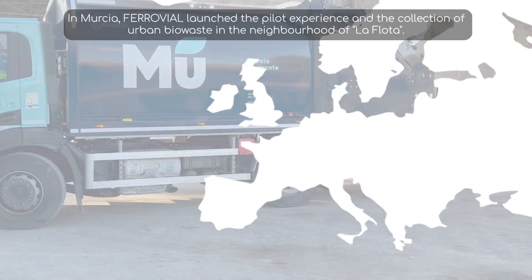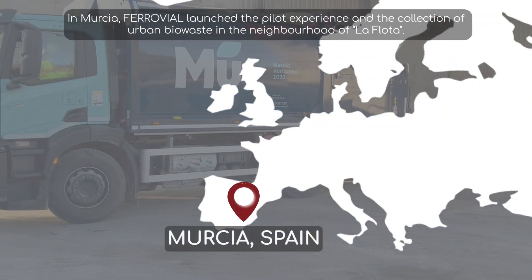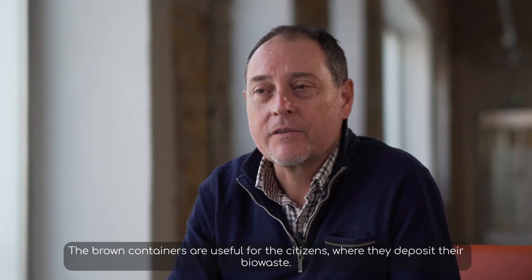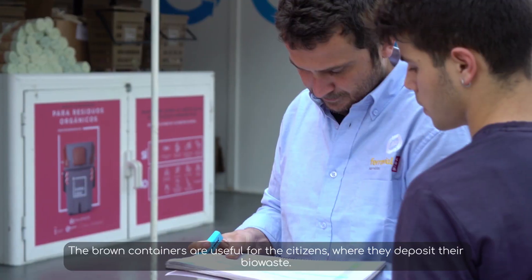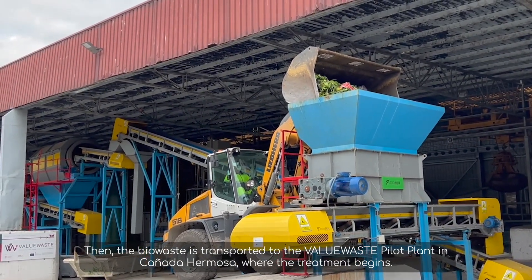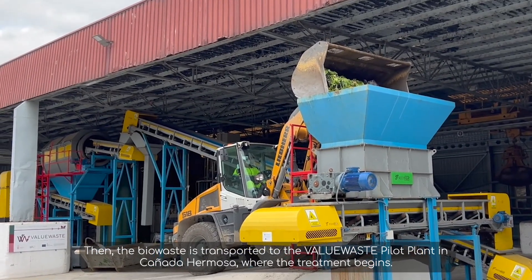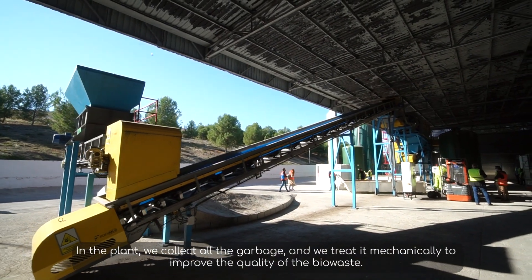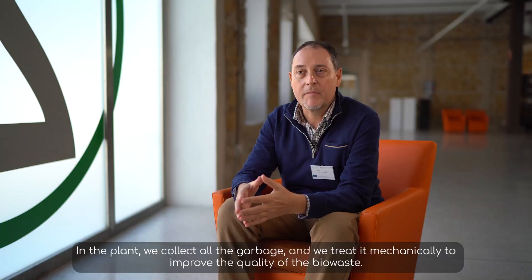In Murcia, Ferrovial launched the pilot experience and the collection of urban biowaste in the neighborhood of La Flota. The brown containers are used for citizens and they deposit the biowaste. At this moment, the quality is very good, especially for the local markets. The biowaste is then transported to the ValueWaste pilot plant in Caña de Hermosa, where the treatment begins. In the plant, we collect all the waste and treat it mechanically to improve the quality of the biowaste.